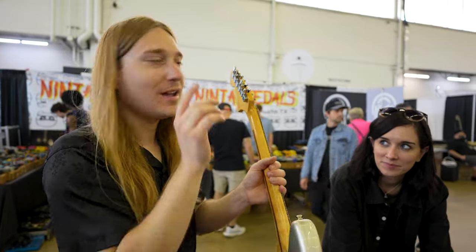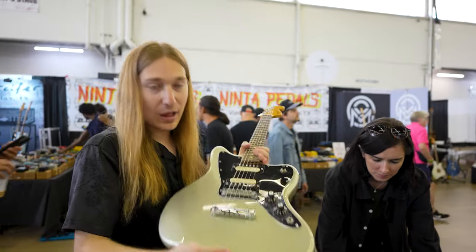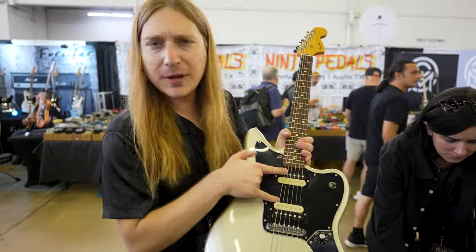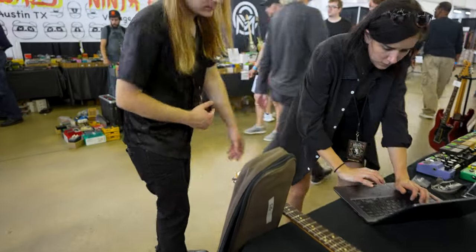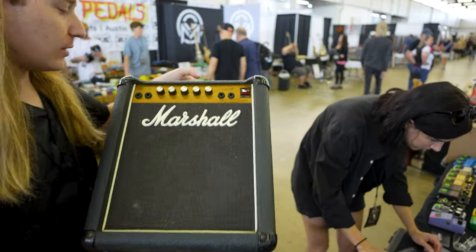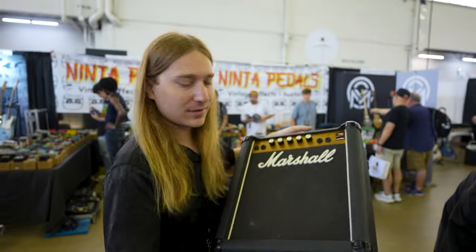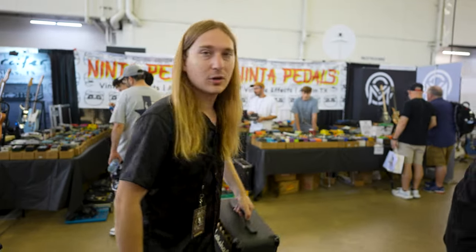Eric nailed the year on this — a 2011 Fender Blacktop Jaguar. Nice rosewood board and humbuckers. These are replaced pickups — we've got to figure out what they are. Really cool guitar and it sounds great. And then a Marshall Elite 12, solid state amp from the 80s. People love these — we've had a few of these before.